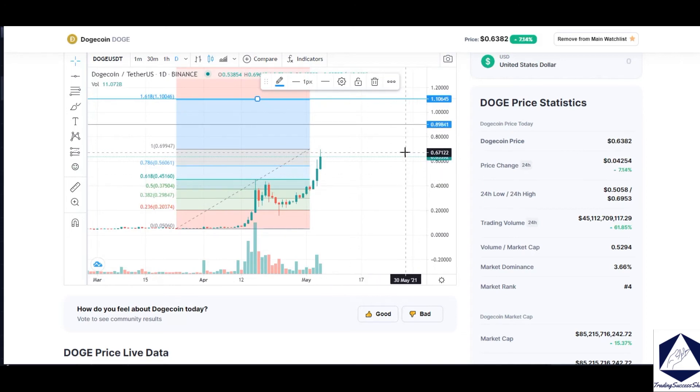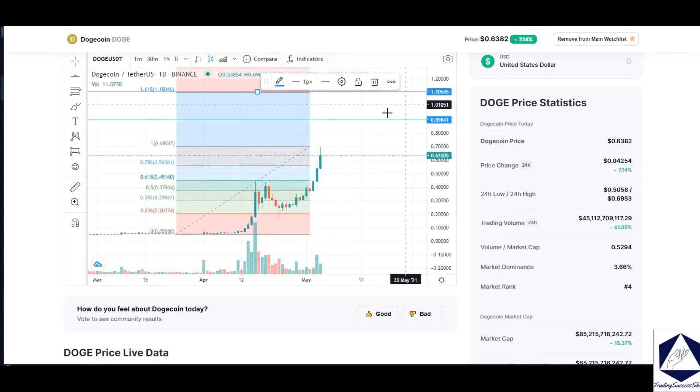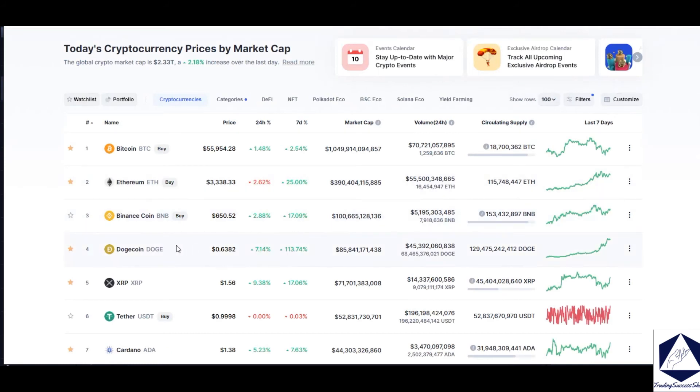I'm looking for my first target of one dollar on Dogecoin. One thing to understand is that Dogecoin is now number four on the crypto exchange based on market cap, with about 85 billion dollars in market cap. Volume is coming in at about 45 billion in the last 24 hours, and in circulation we have 129-130 billion worth of Doge. Overall, if we can supersede the supply I think there's a greater chance for Doge to keep going higher.